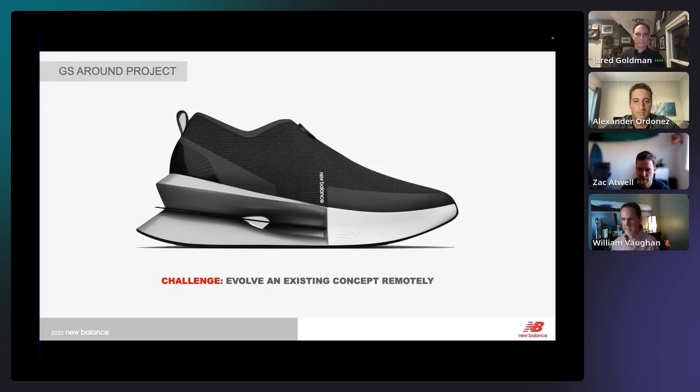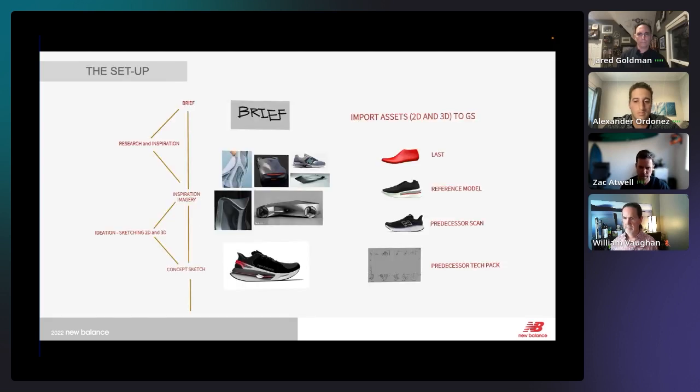A little context about the project we're about to walk through: a lot of Alexander's and my work hasn't been released, so we took this opportunity to collaborate and elevate a relatively simple model I had previously built. Worth noting — we were able to work remotely. Alexander's in Mexico, I'm up in Oregon, and we're able to sit in the same digital space and adjust and discuss edits in real time. Alexander is about to walk you through the setup, where we take inspiration images and see how we could apply them to evolve this basic model.